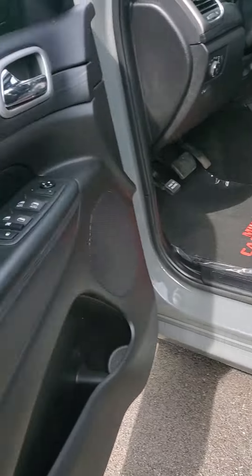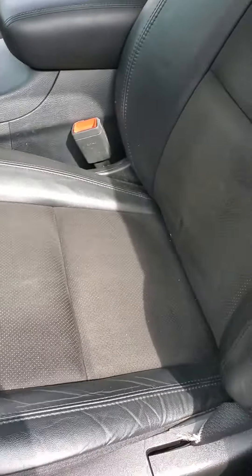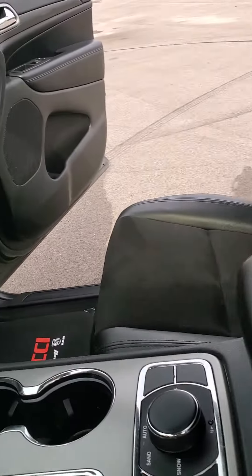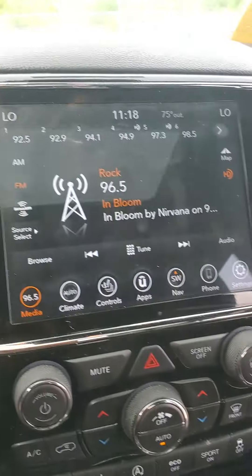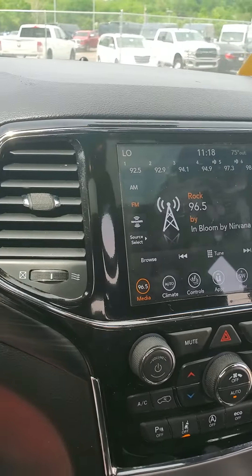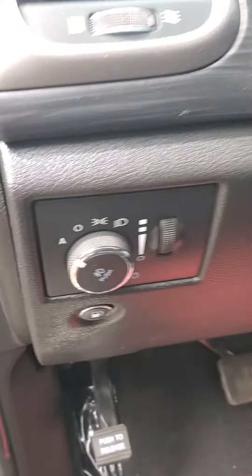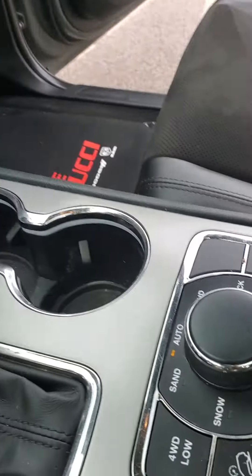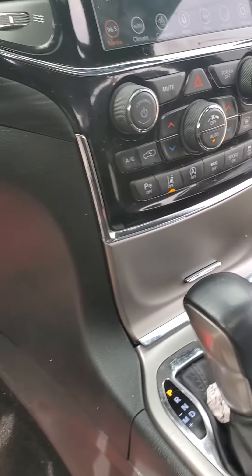Let's look at the interior. You got power seats, power windows, power locks. It's kind of a half-and-half with cloth and leather trimming. This vehicle comes equipped with heated seats. It has a display that can run Android Auto and Apple CarPlay. You got automatic lights, cruise control, four wheel drive controls, lane assist, and auto stop-start.